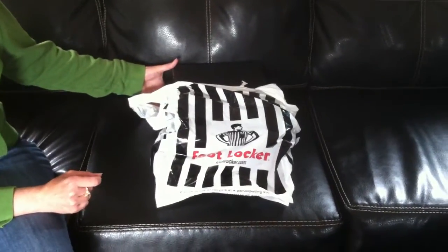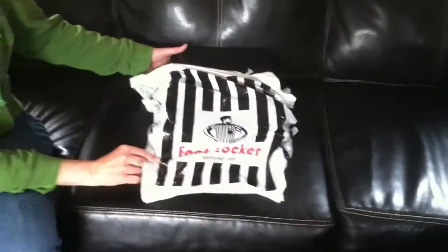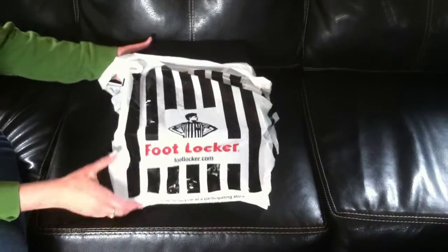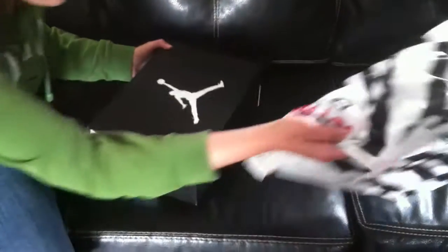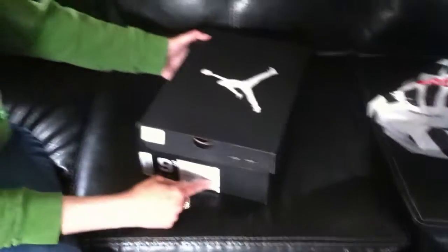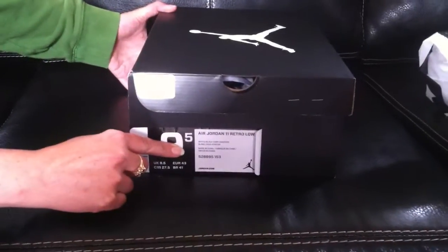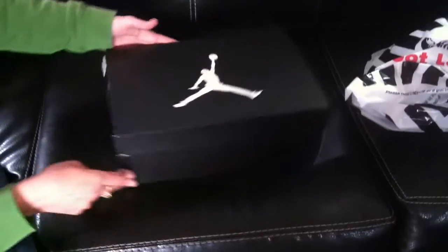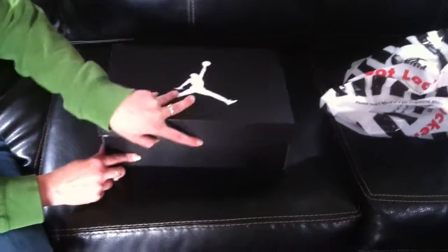Today we are going to be unboxing our Concord 11 Low Jordans. I got them from Foot Locker and they retail for $150. We were able to get them in a lottery or raffle drawing, and we got the 9.5. They sold within one minute for $290 on eBay, so it's a pretty hot shoe. The mall was pretty busy with people trying to get them, so clearly the lottery was the way to go for this shoe.